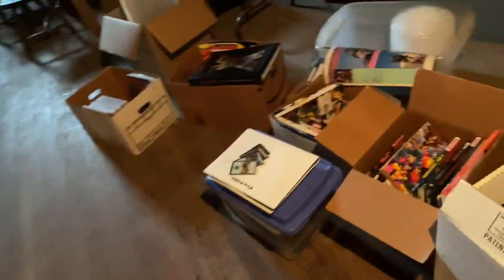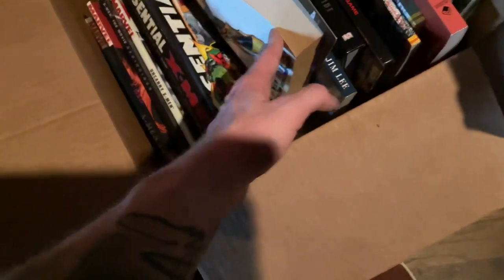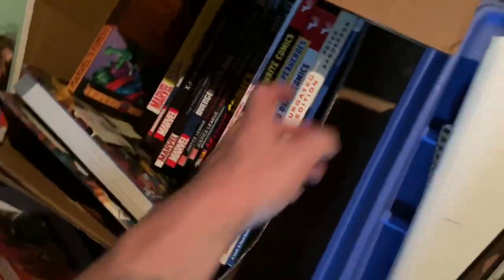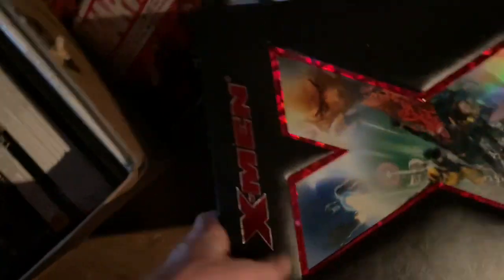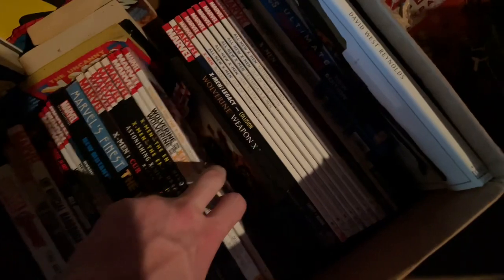They got a huge amount of trade paperbacks. Most of these are hardcover but there are some paperbacks too. Some really cool things like these Essential Giant-Size books — they have two copies. Then a bunch of how-to-draw and how-to-write-comics books, Avengers vs. X-Men omnibus, Messiah Complex, encyclopedias, character guides to X-Men — leather bound — Star Wars mini omnibus, New Mutants, different X-Men, Wolverine, Weapon X.